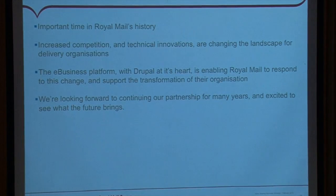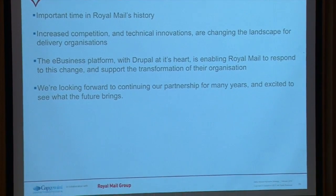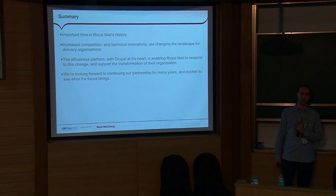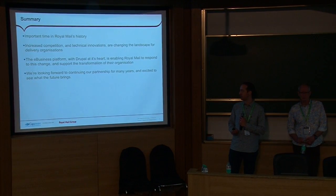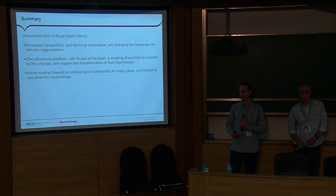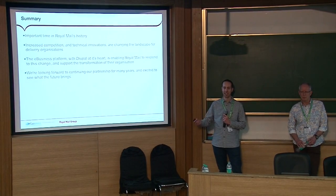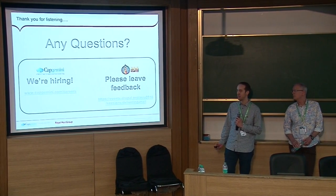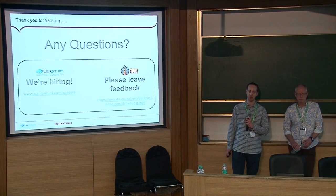It was great to hear from Paul — not just someone from a Drupal background saying how great Drupal has been, but the client giving the thumbs up on the real change the e-business platform has brought. As Paul said, it's a really important time in Royal Mail's history — the distribution market has high levels of competition and innovation, and Drupal is enabling Royal Mail to respond to that challenge and support the transformation of their organisation. We're really looking forward to what the next five or six years might bring. Thanks for listening — it's been a real privilege to share what we've been doing. If you have any questions, please feel free.